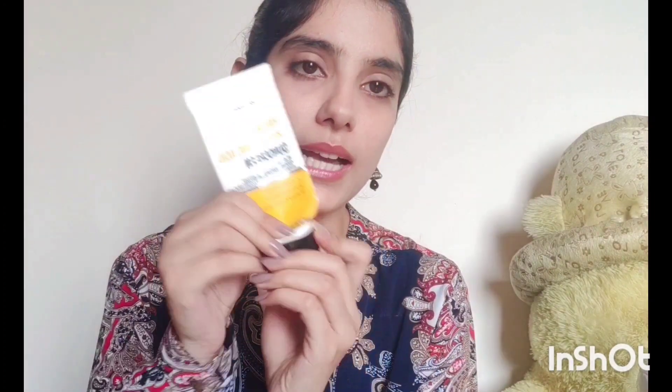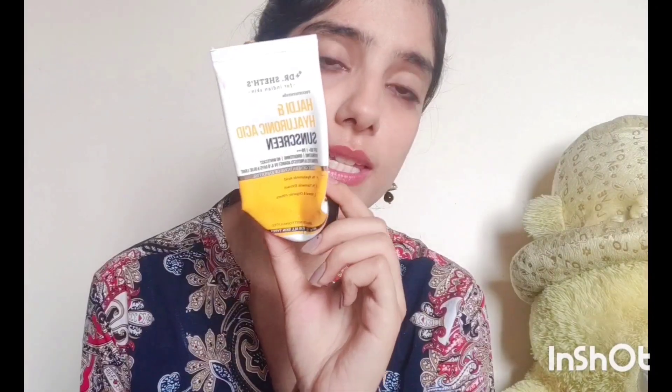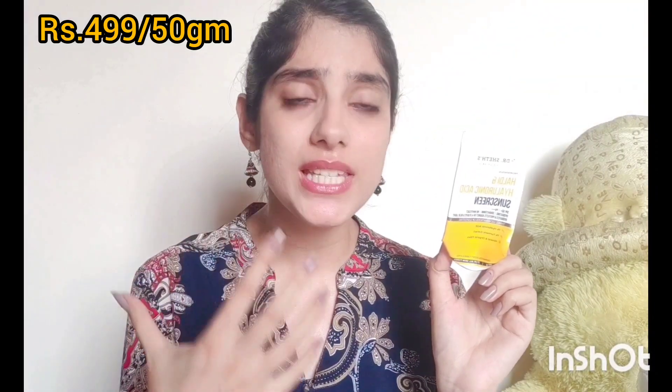Coming to the last product of this video — a sunscreen suitable for those who have extremely dry to dry skin type. This is Dr. Sheth's Hydrating Hyaluronic Acid Sunscreen with SPF 50, PA triple plus, 1% hyaluronic acid, 1% turmeric extract, and it comes with mineral and organic filters. It is super moisturizing and nourishing for your skin, yet it doesn't make your skin feel dull or greasy — even though it's a heavier sunscreen, it won't leave that greasy, oily feeling.